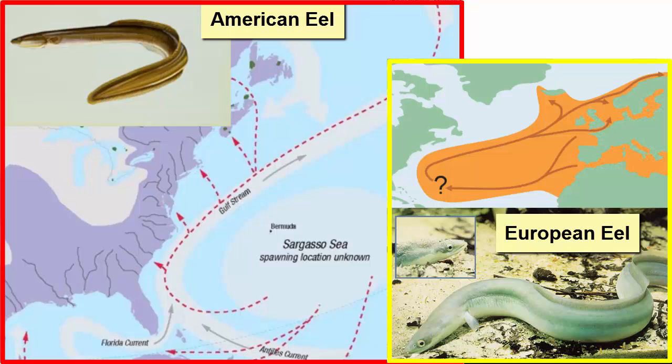European and American eels have the opposite migration. They breed in the center of the North Atlantic Ocean. Juveniles then make their way toward the coasts and up the rivers to live the rest of their lives in freshwater, until it's breeding time again and they return back to the oceans.